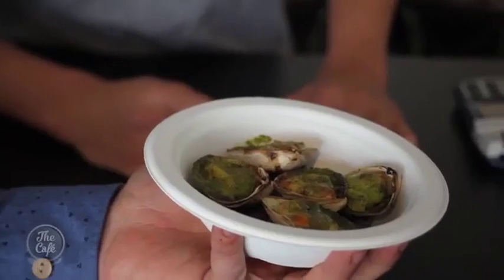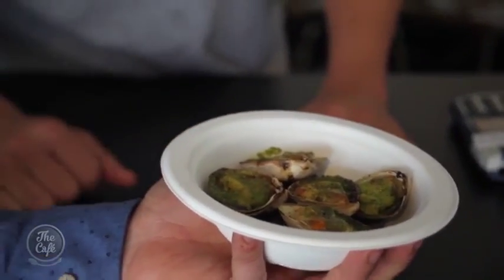Hard life being a chef. Clams. Beautiful. What have we got in here? So this is clams a la escargot. Beautiful escargot butter. Some clams from South Island. Fantastic, can't go wrong.